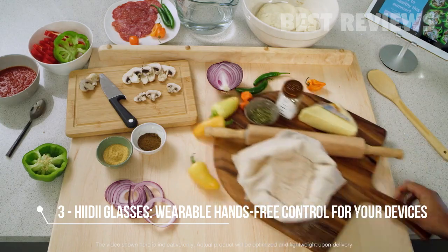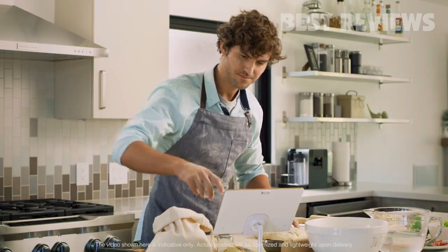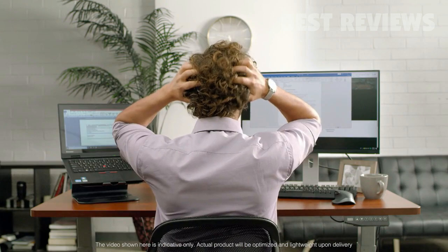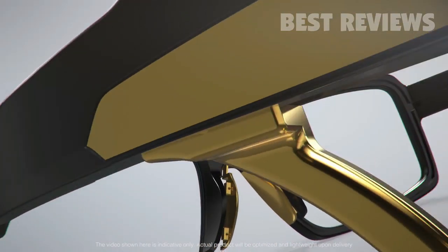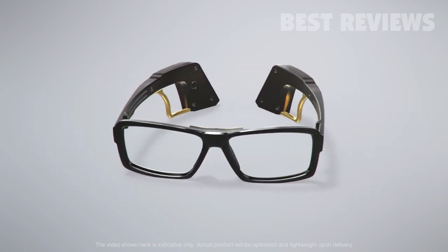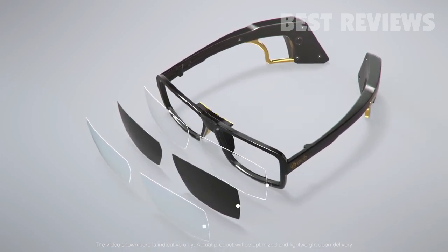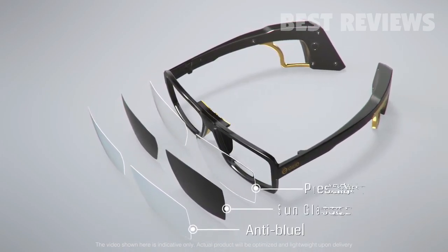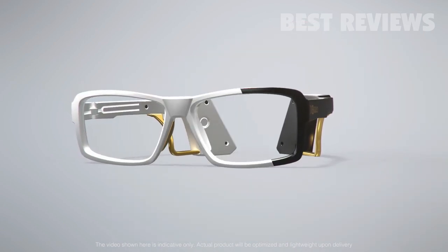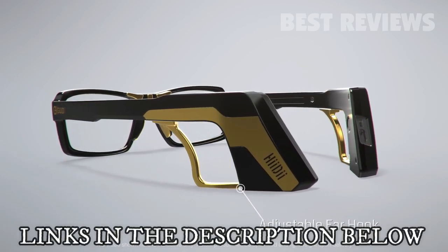Sometimes we overload ourselves with tasks at work and at home. Wouldn't it be nice to have your hands free for multitasking? Introducing Heidi — the smart glasses you can use to control different devices. The Heidi glasses come in a variety of lens options including anti-blue, sunglass, and prescription lenses, with frames in two different colors, adjustable ear hooks, and an ergonomic nose pad sensor.